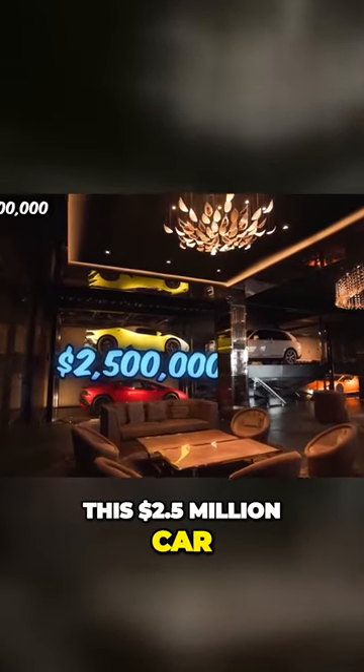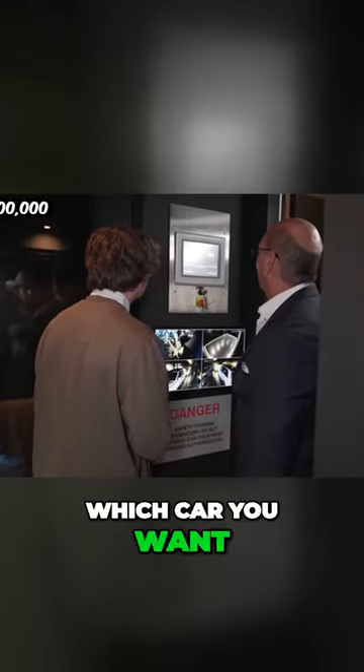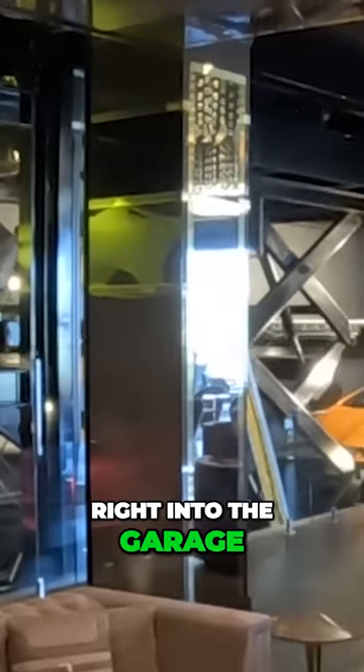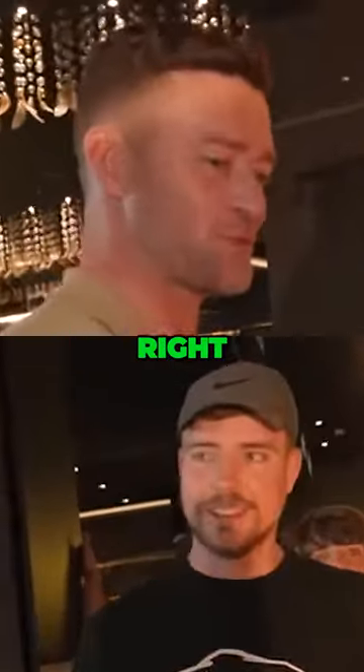This 2.5 million dollar car elevator is one of the most insane features in the whole house. Basically, you select which car you want to drive on the tablet and it literally sends it up two floors right into the garage. I know what you're thinking — the main problem with this is it only stores six Lamborghinis. Yeah, you needed like a ten car storage, right?